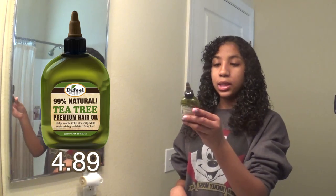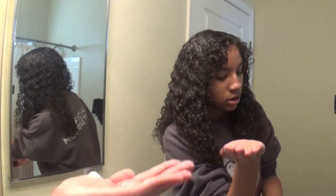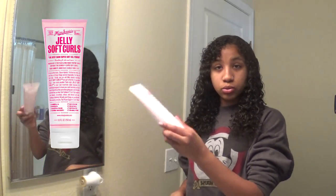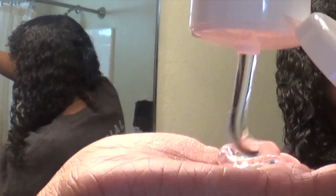Now I get an oil — this is the 99% natural tea tree oil, about that much. I'm going to get the brush again and brush all the product through the hair. And then we're going to get Miss Jessie's Soft Jelly Curls and apply that as well. Clump.